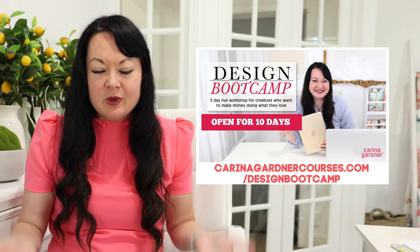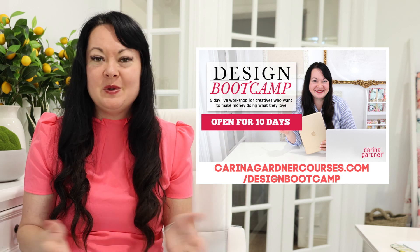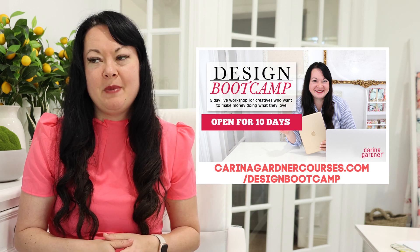Hey guys, in today's episode we are going to be listening to some experiences that some of our Design Suite members had in Design Bootcamp. If you've been wondering what a Design Bootcamp is like, we realized we were getting lots of questions about it and it's our most popular program, so we thought we would dedicate an episode just telling you about the aha moments and the cool things you're going to hear about in Design Bootcamp.